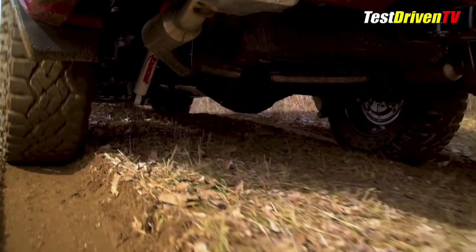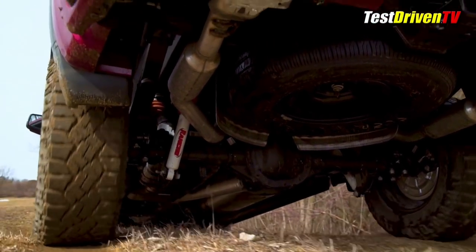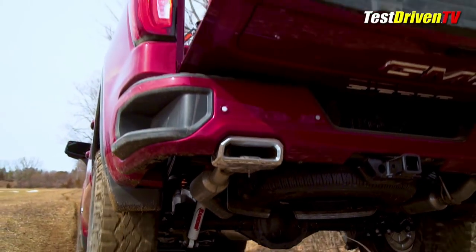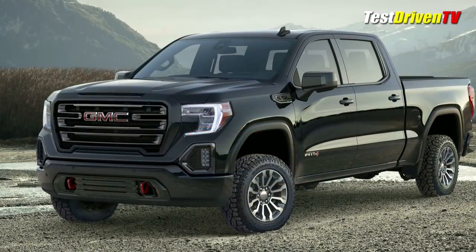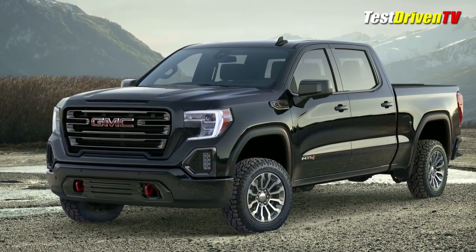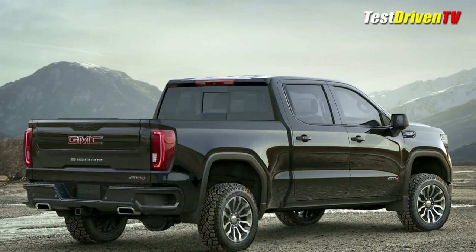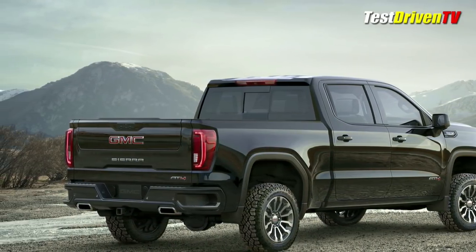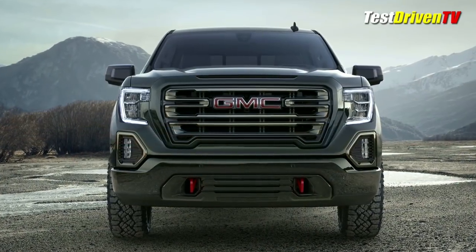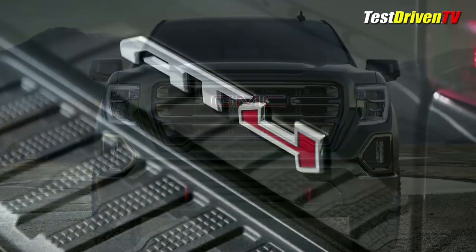Horsepower figures haven't yet been announced, but standard will be the latest variation of the 5.3-liter V8 and an 8-speed automatic transmission. Optional will be a 6.2-liter V8, which is paired with a 10-speed automatic. Both engines will have an auto start-stop system and a new cylinder shut-off system that will allow operation on just one of its eight cylinders all the way up to full V8 mode. The new 3-liter inline-six turbo diesel will be available as well, also mated with a 10-speed automatic transmission.